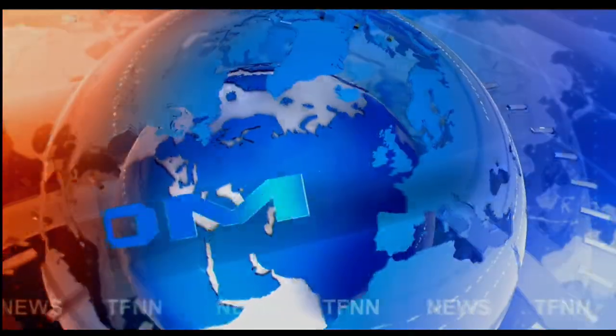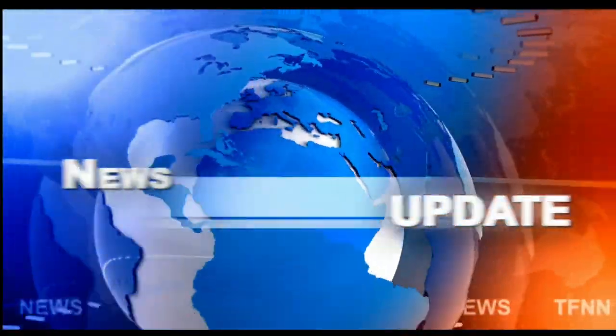TFNN headline news update. Good afternoon folks, Steve Rhodes coming to you live from the shores of very pleasant and sunny Delray Beach, Florida. This is your 2 p.m. update. Currently all of the U.S. indices are trading to the downside — the Dow is up 186 points.